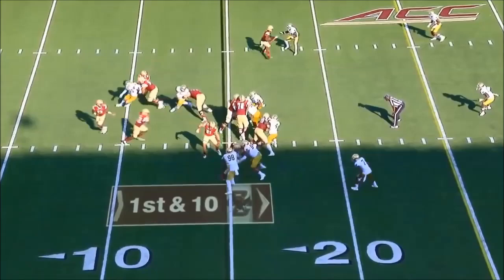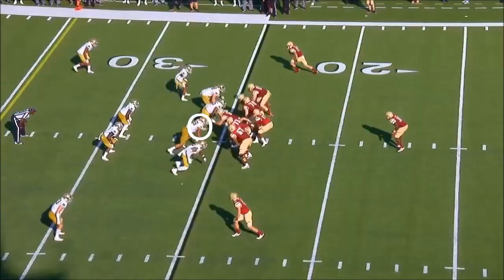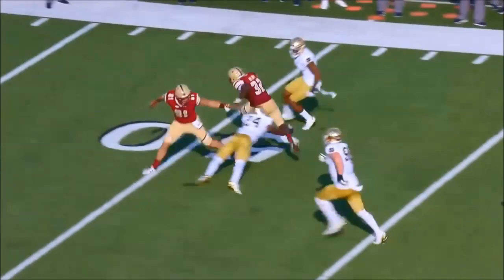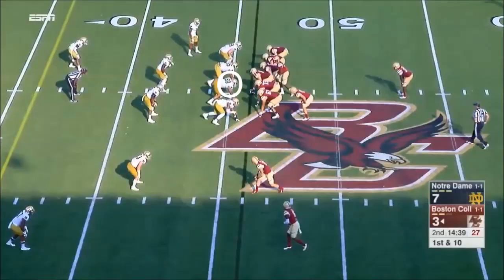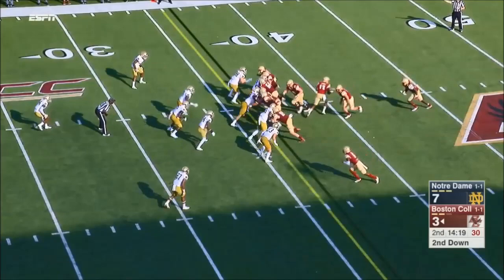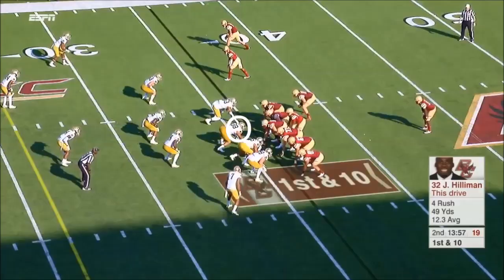We open up quarter number two. Handoff right side — it's Hilleman. Hilleman with a good burst, still on his feet, crossing midfield at 29. That's BC's biggest gain of this afternoon. Give it to him again, feed him — Hilleman on the defensive line, coming right out of the hole. There's that Eagles tempo. They're able to slow Hilleman though; their offense has really struggled.